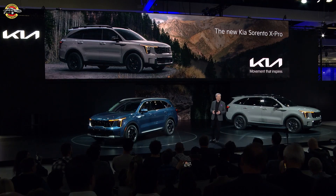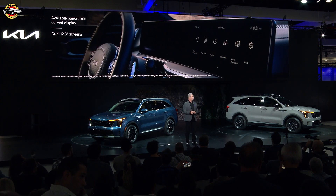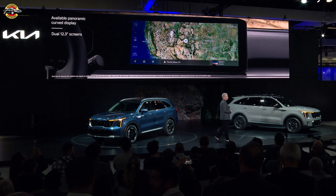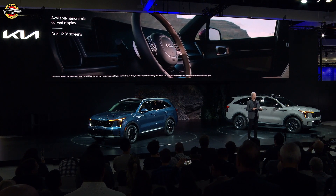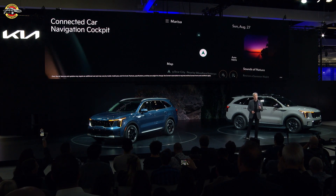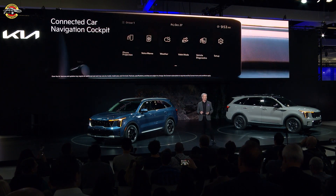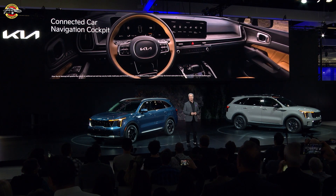A striking family resemblance and an X-Pro model aren't the only things Sorento shares with Telluride. It also gets an infusion of technology, including the available panoramic curved display that seamlessly integrates dual 12.3-inch screens. The new Sorento gets standard wireless Apple CarPlay and Android Auto across all trims. Behind the upgraded display is our next-generation ultra-modern connected car navigation cockpit system — it's faster, puts frequently used quick controls at your fingertips, and enables over-the-air updates so your Sorento experience can improve over time.